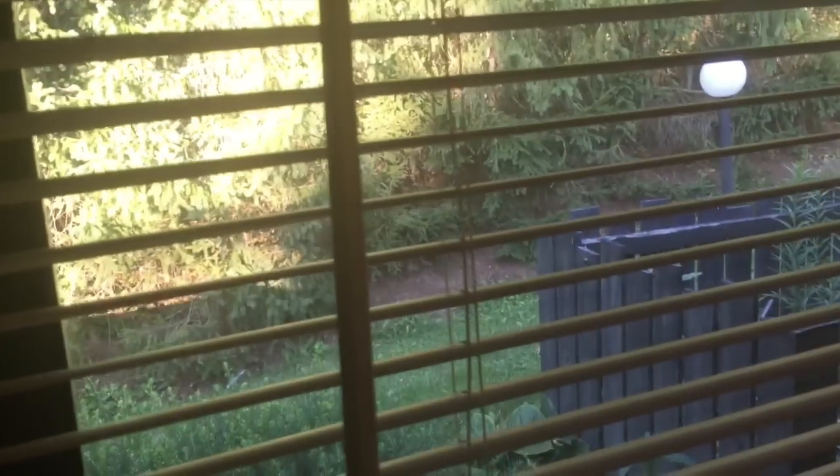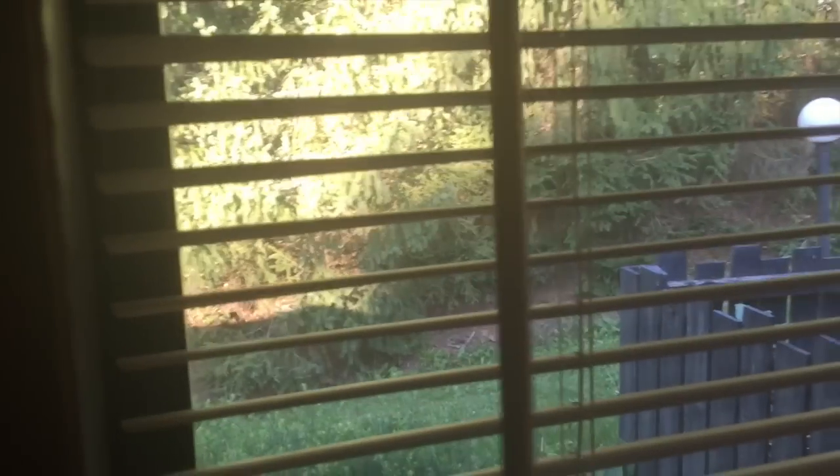Sorry if the video is not in super good quality because it's kind of gloomy outside. Actually, it is not that bad, it's a little bit sunny now — it was gloomy. But I keep the blinds closed.